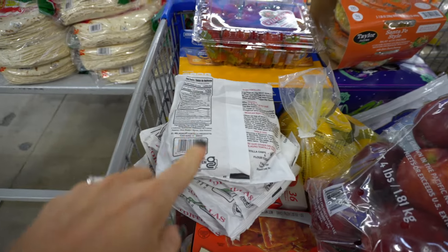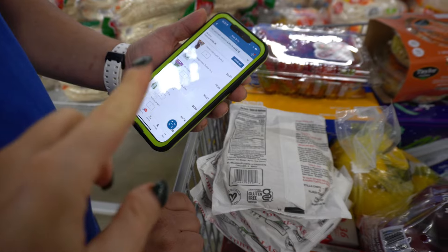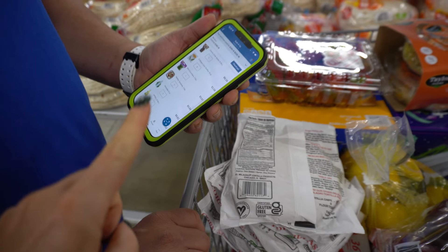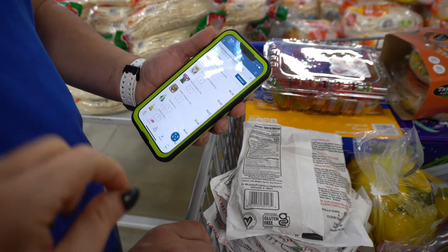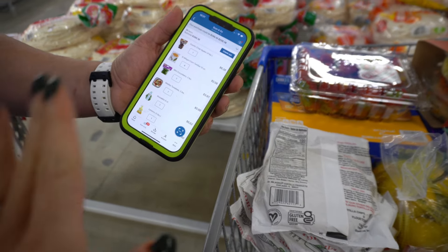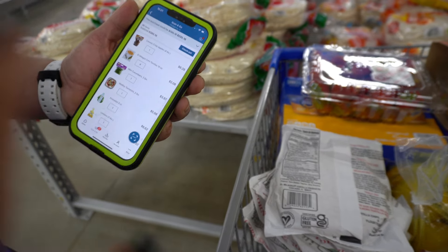If you guys have not downloaded the Sam's Club Scan and Go app, definitely do that. First off, you avoid the checkout lines and you can keep tallies on your budget. Also, if you have the app you get bonus deals on certain items when you use Scan and Go. So it's definitely worth it.